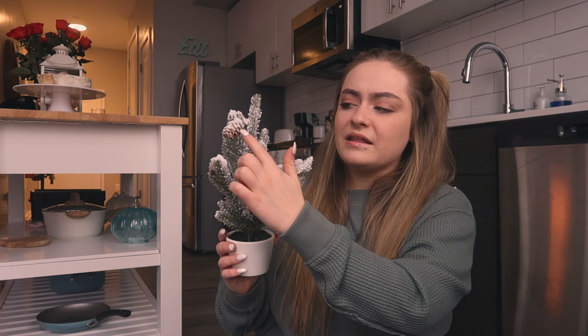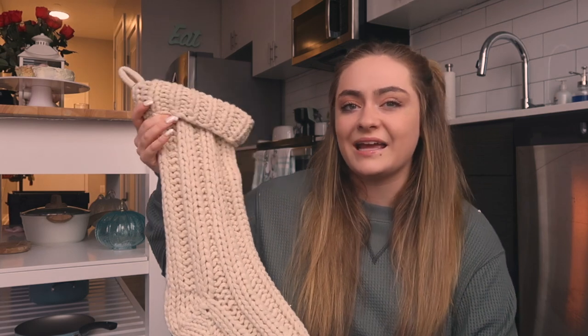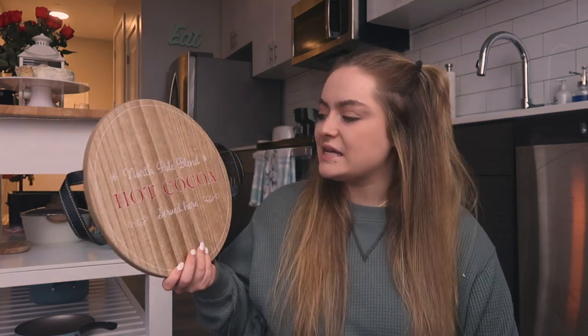Everything except my big Christmas tree is from Target. Next I got this little thing for maybe my bathroom or my windowsill — I think it's so cute. I'm really into the evergreen-with-snow look, and I like the cherries and little pine cone on it as well. Next I got a little knitted stocking — it's really soft. I'm going to get a stocking hanger and hang two stockings. I also got a little North Pole Blend hot cocoa serving platter from the dollar section at Target.